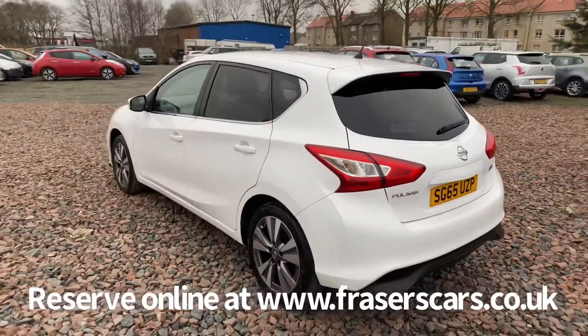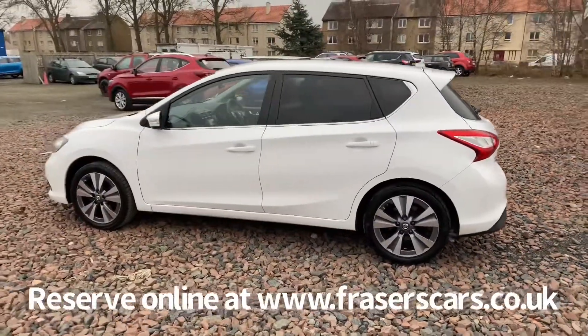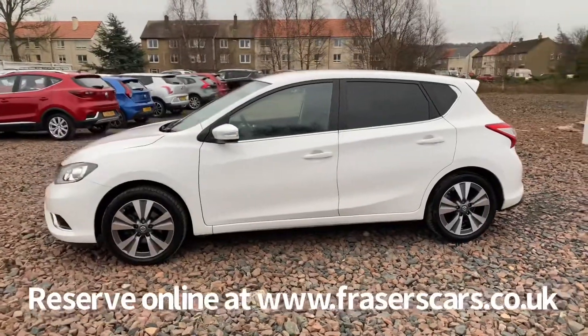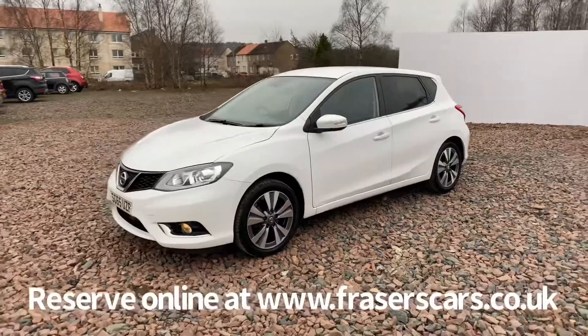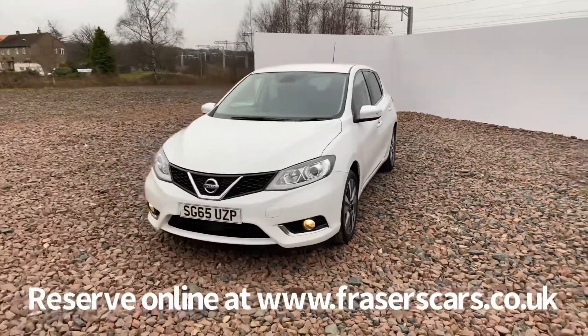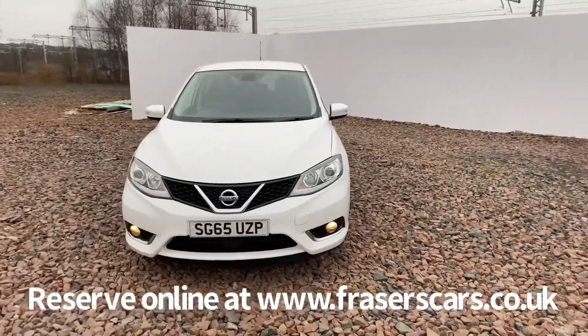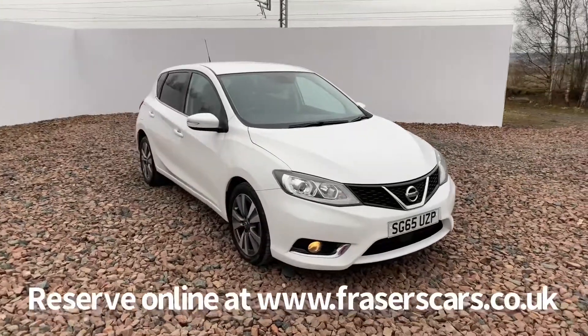This car is available to view from our Falkirk branch, Fraser's Cars of Falkirk. You can find us at Glasgow Road in Cameland, Falkirk. The postcode is FK1 4JQ. You can also view the car online at www.fraserscars.co.uk. On our website you can reserve the car online, get finance quotations to suit, and also apply for finance online.